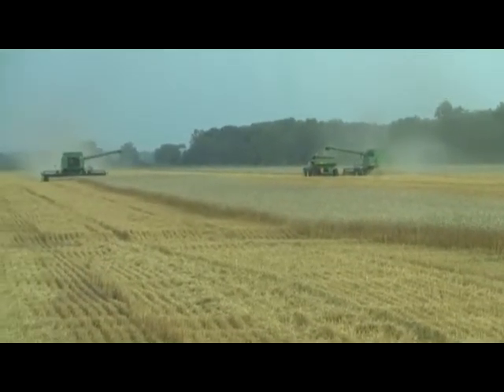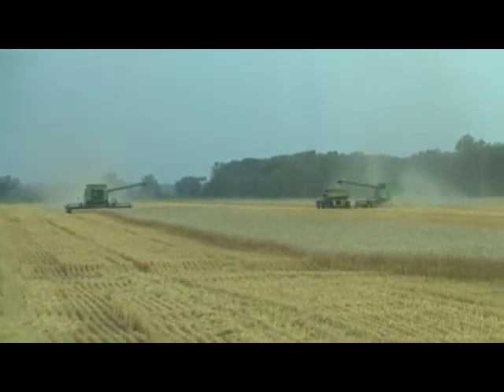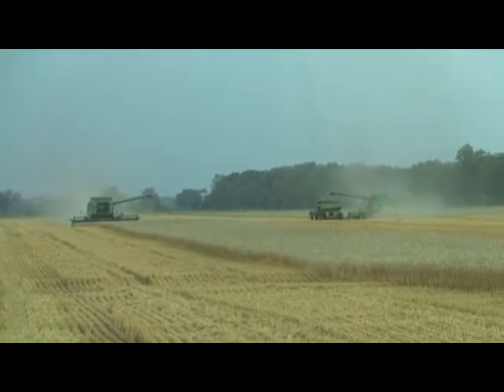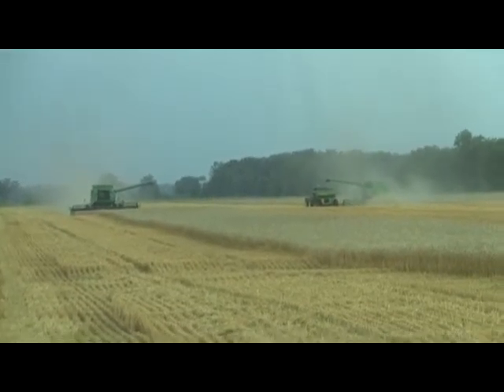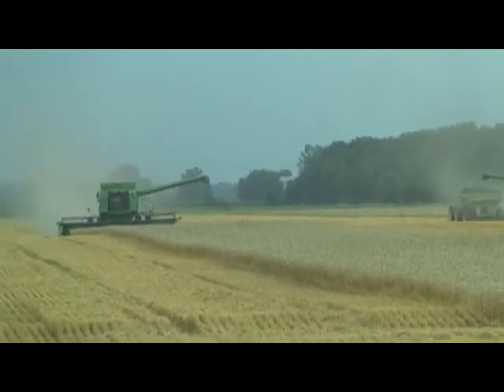It's July 15th and we're here back at the Eager operation. We've got Dave Banks running the one combine, running his combine, and Scott Thomas is running our other combine. And I'm now pulling grain cart duty.